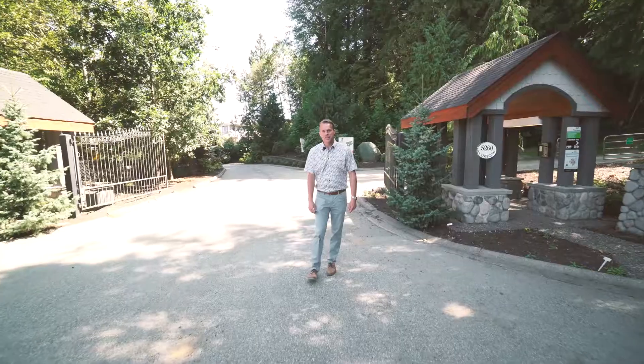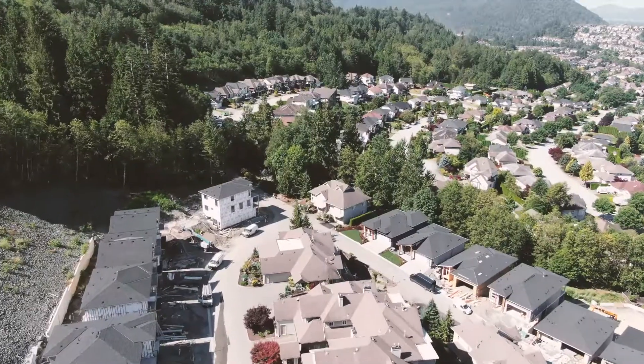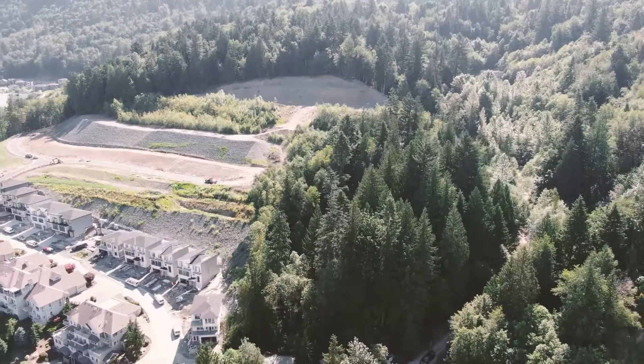If you're interested in more details on this development regarding the gated community with gorgeous views of the valley, a five-acre park with walking trails throughout, give us a call or visit our website for more details.